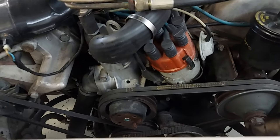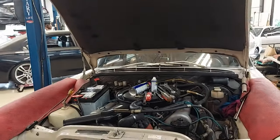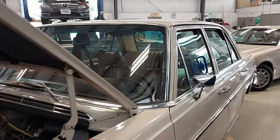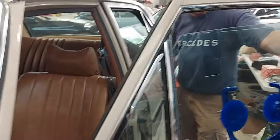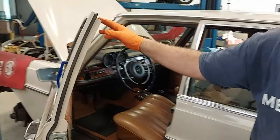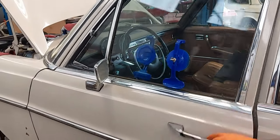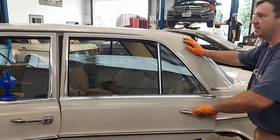We already replaced the front window regulators — they were bad. The customer found the original OEM ones, so we installed those. We're waiting on a clip on the driver's side called the slide shoe clip — it was missing. We got the panel off, but what's amazing is, after 50 years, just the way these doors shut. It's just incredible.